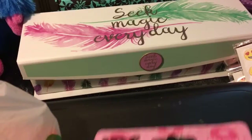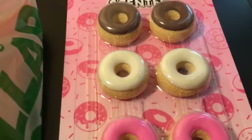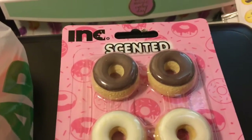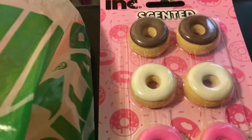I saw these and thought they were really neat. I was surprised to see them because I did get some of these at Five Below, and they almost sort of look like the ones I got there. If you haven't watched my Five Below haul, just go back through my videos and you can watch that.